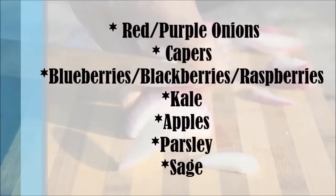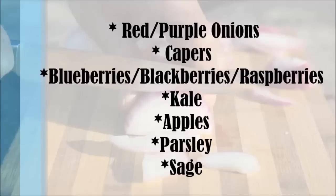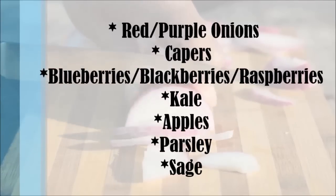Foods high in quercetin include red onions, capers, blueberries, blackberries, raspberries, kale, apples, parsley, and sage.